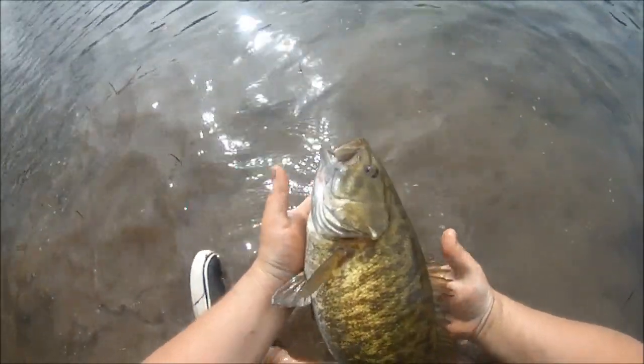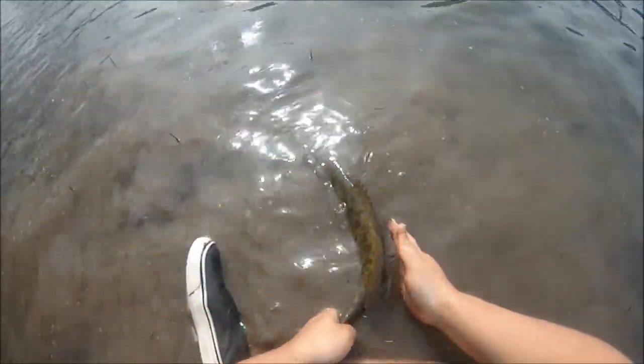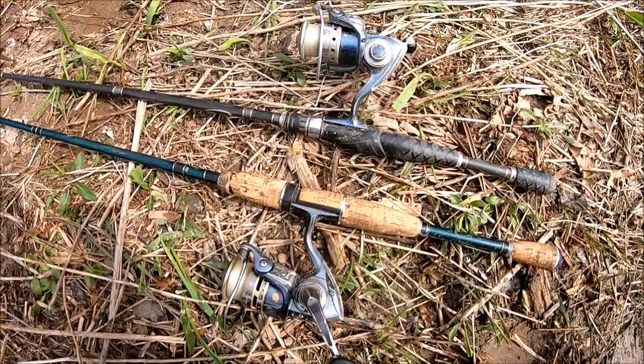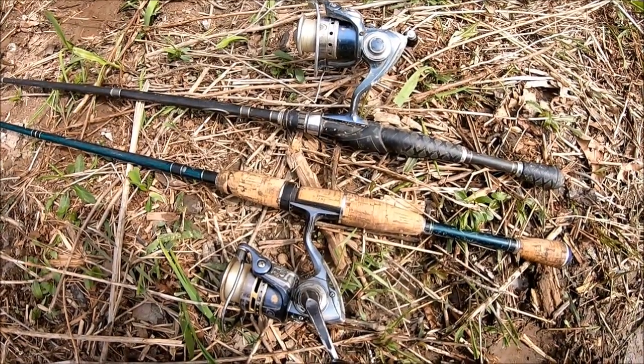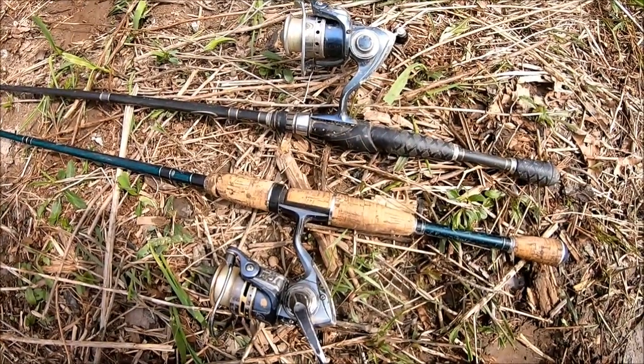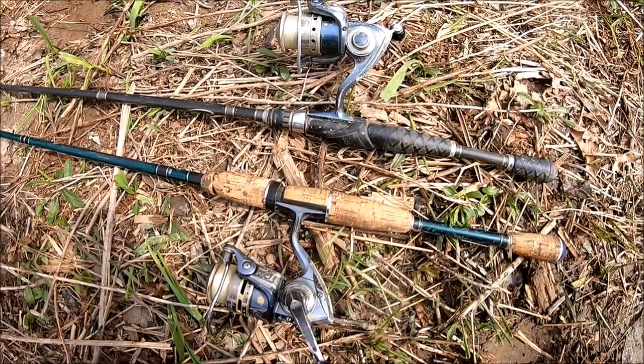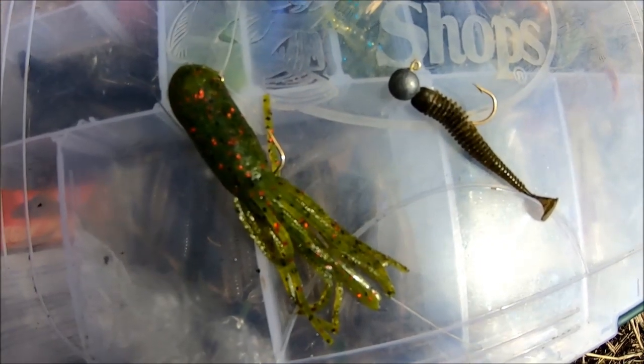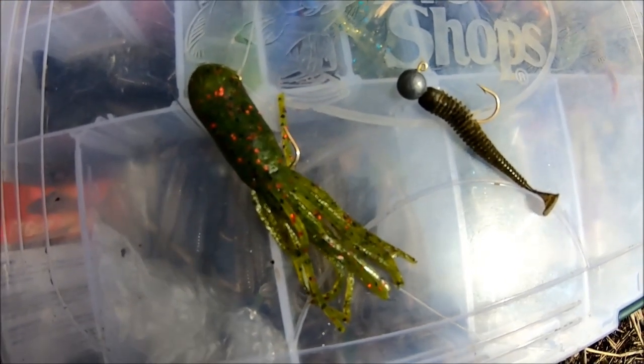My first Master Smallie of the year. She is — come on, girl, you can go — 18 and a half inches. The equipment I used today: two 6-foot-6-inch medium power fast action rods with Pflueger Presidents, one with 6-pound mono and the other with 8. Main lures I've been using are a small Kitek and a 3 and a half inch tube jig.